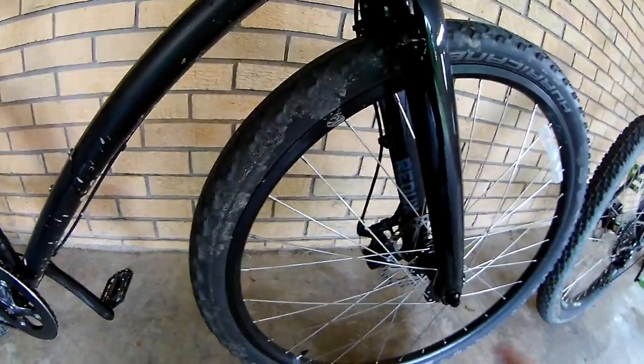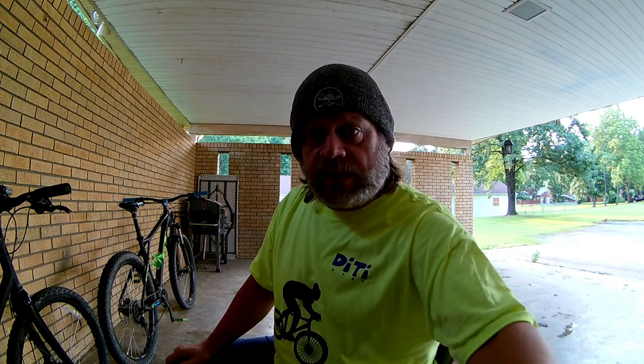One thing you're going to find on big box store bikes is the wheels — the rims themselves. A lot of times they will be single-walled rims, which means they are weaker and more susceptible to bending and breaking. You should always look for a wheel that has a double wall — they're going to be higher grade, last longer, and won't bend as easily.